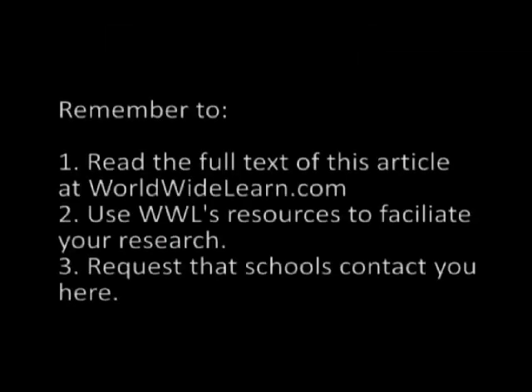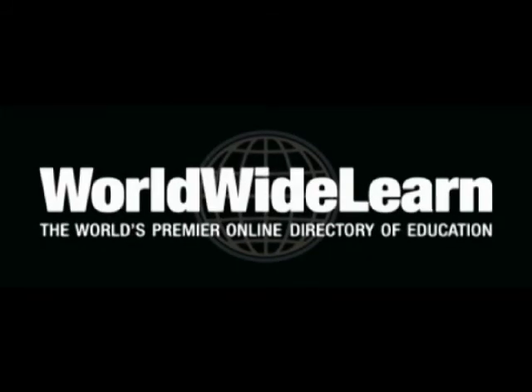A PhD, DMP, or PsyD in radiological science may be your gateway to the exciting world of medical or industrial radiation technology. And with the right education, you may become a leader in healthcare and industry. Visit WorldwideLearn for all of your education resource needs.